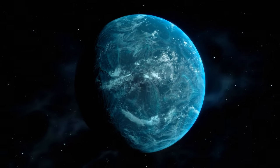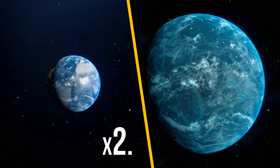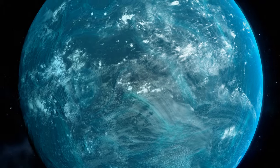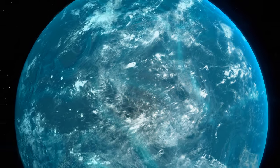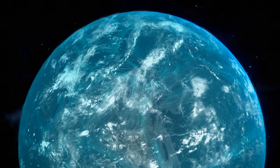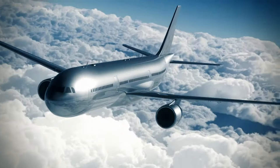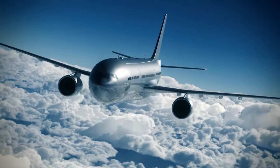The planet Kepler-22b is about 2.4 times larger than our Earth, and that's pretty good. More radius means more potential water and space to live, although going from one city to another would take a while. It's scary to even imagine a three-day-long plane flight.